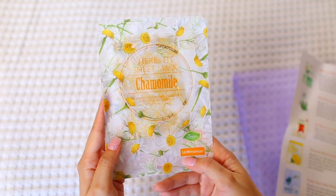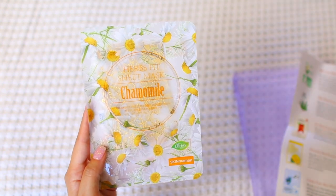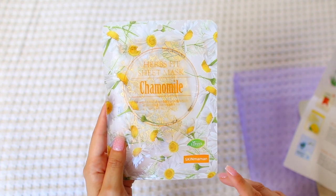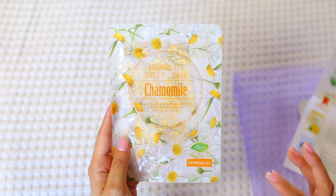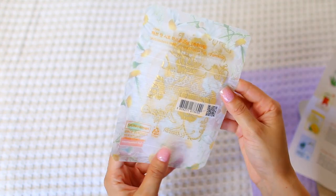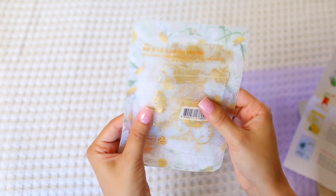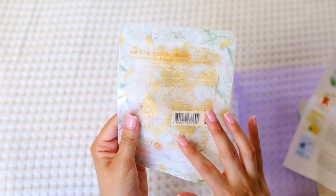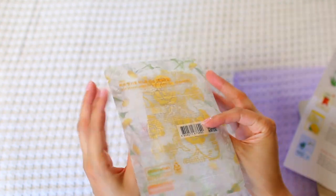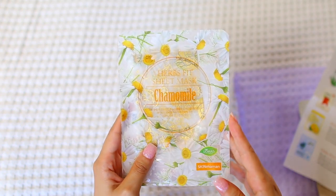This next one deserves a moment just for the packaging alone — it's the Nohj Skidman Chamomile Mask. It features chamomile, which provides moisture to dry skin. The technology is very unique: the mask itself appears to have a gold foil rose print on it — a clear mask with beautiful gold roses. How pretty is that packaging? I just cannot get over it.